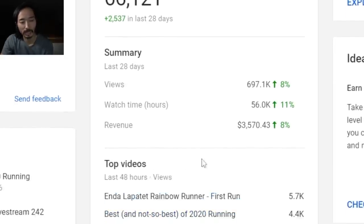Then you get your top three performing videos from the last 48 hours. Two of these are from this week. 'Best and not so best of 2020 running' has been up for about eight hours — 4,500 views for less than half a day, so that's really doing well. The Endalapit came out yesterday with 5,700 views. And then 'Best daily trainers of 2020,' a video I made about four or five weeks ago, is still getting 1,000 views in the last 48 hours.